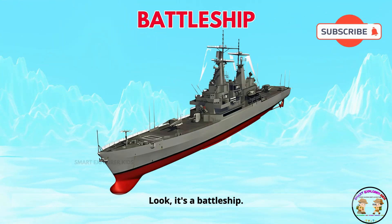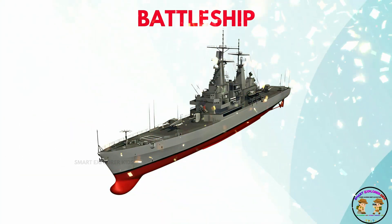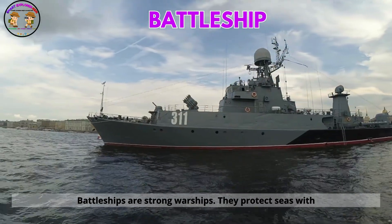Look! It's a battleship. Battleships are strong warships. They protect seas with power.